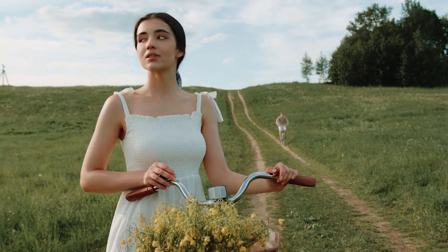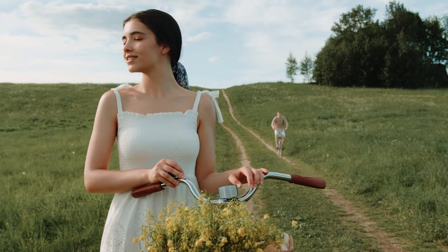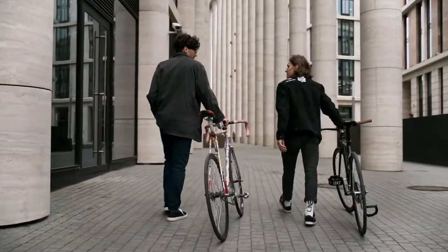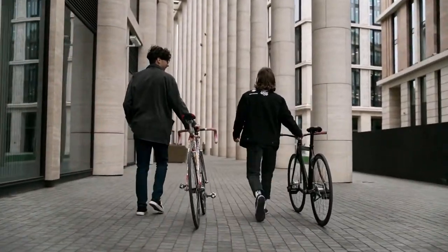These days, much of the attention in terms of bikes falls to the BMX, mountain, and road bike varieties. It's fairly easy to see why, as these types serve a large number of niches and riding styles. But what about the bikes for those who simply want to just bike?